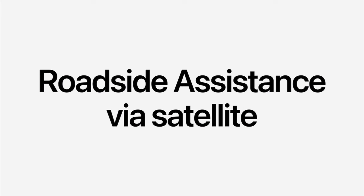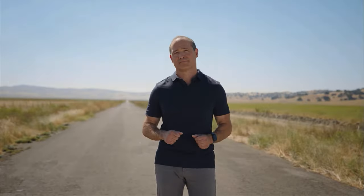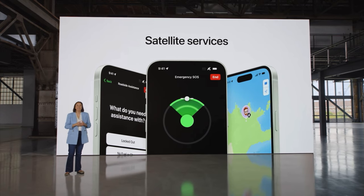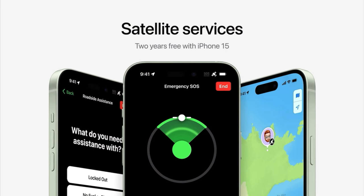We're introducing Roadside Assistance via satellite. It's built on the same advanced technology as our existing satellite service, and it's so easy to use — just text Roadside Assistance and select what kind of help you need. It's launching in the U.S. with AAA, the country's largest roadside assistance provider. We're thrilled to include access to these satellite services free for two years with iPhone 15.